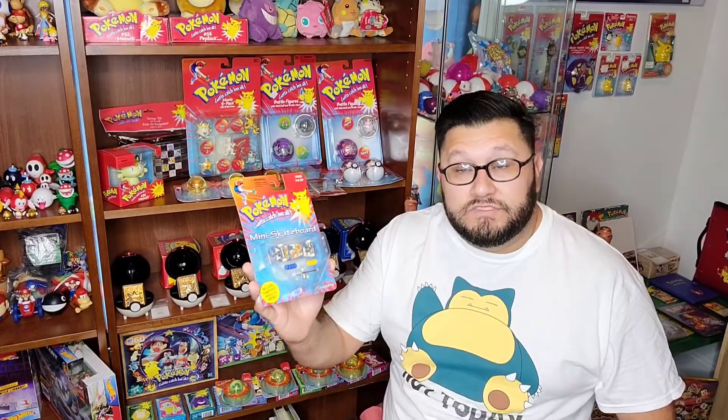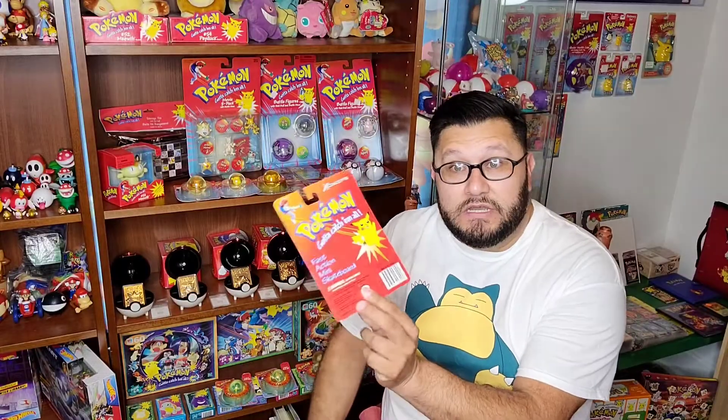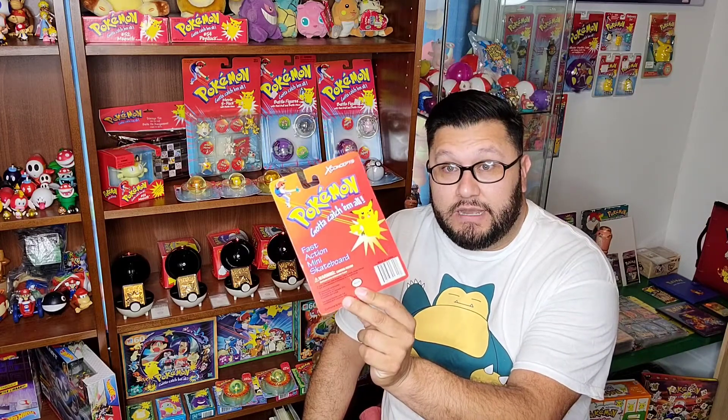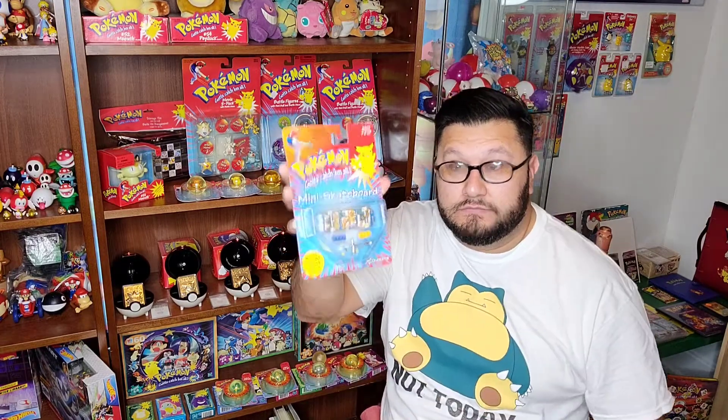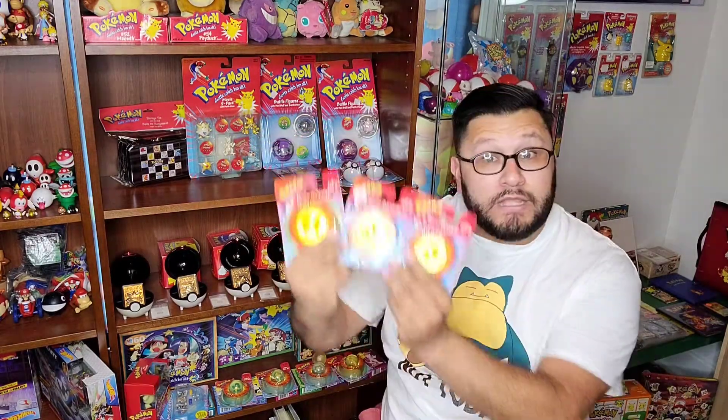To start us off I have this Charizard themed mini skateboard from Concepts — I fell in love and this was one of the things I was definitely gonna take once I got there. Up next I have this electronic chatting Meowth from 1999.